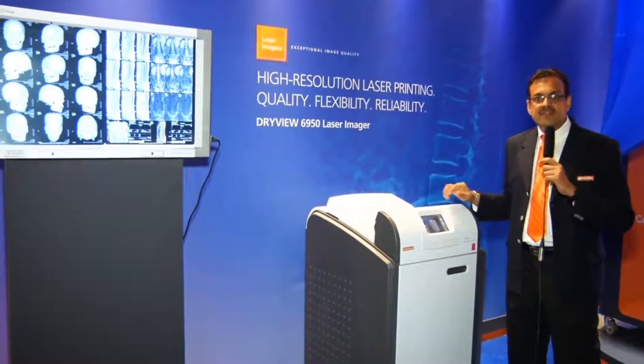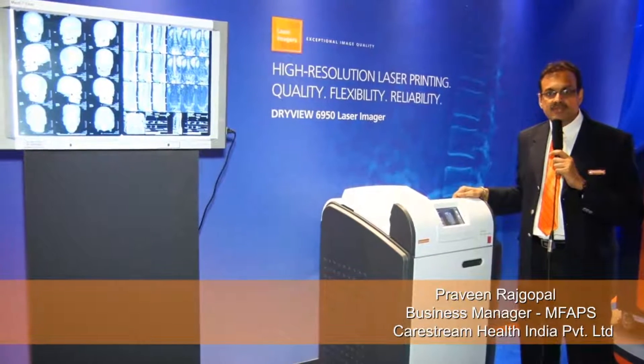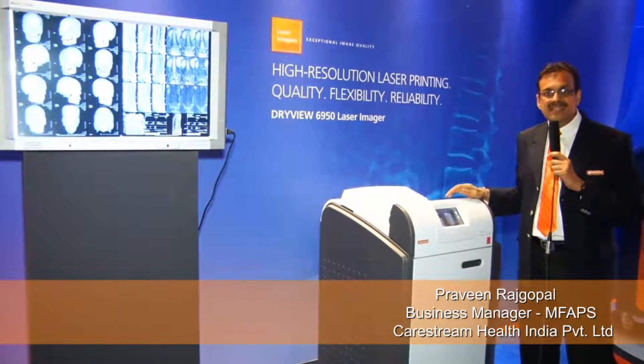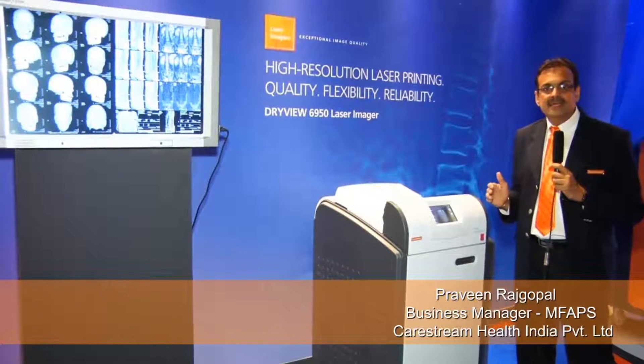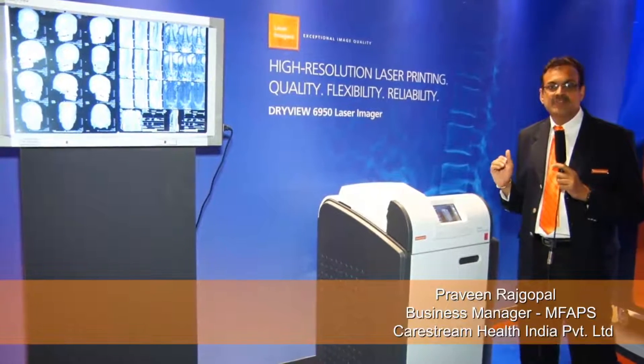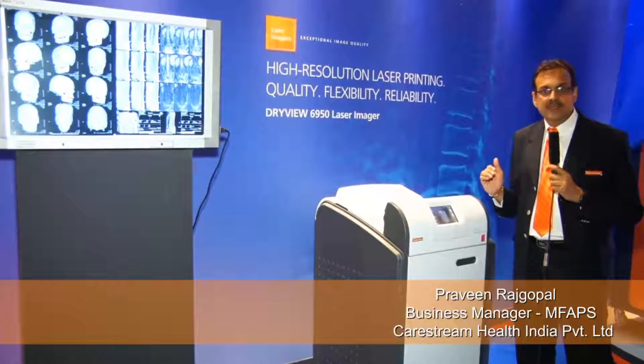The DriveU 6950 comes with 650 dots per inch pixel resolution, which is by far the highest that the industry can offer. What it really means is the highest image quality, which is needed in the industry for high-end digital imaging modalities.